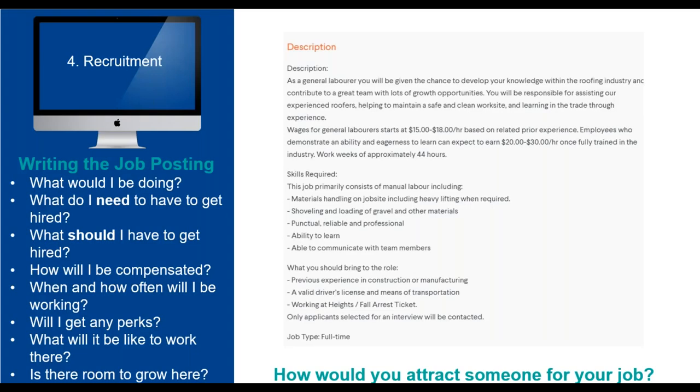What about the job posting itself? This is one of the most important recruitment tools you possess — your chance to catch the eye of the talent you are searching for. There is a short list of important questions that should be answerable by simply reading a job posting: What would I be doing? What do I need to have to get hired? What should I have? How will I be compensated? When and how often will I be working? Will I get any perks? What will it be like to work here? Is there room to grow? Start by developing a clear job description — nobody wants ambiguity about a potential career.